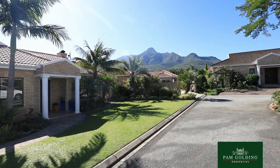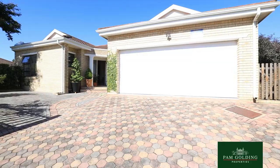I'm Tully Barnard from Pam Golding Properties in George. I'm very proud to present this impeccable home in Camphers Drift, one of the older areas in George.